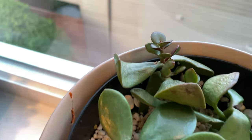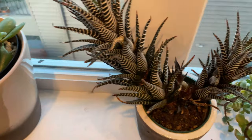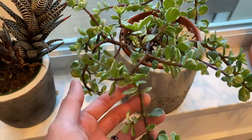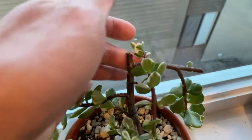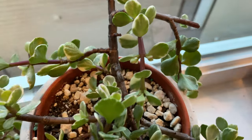Some of them are still not recovering as well. The zebra succulent is still turning red. The elephant bush is growing nicely with a lot of new sprouts — like this one over here, and this one is getting super long.